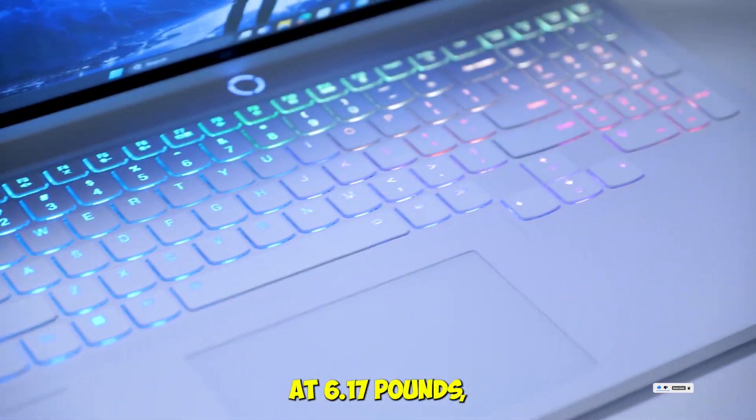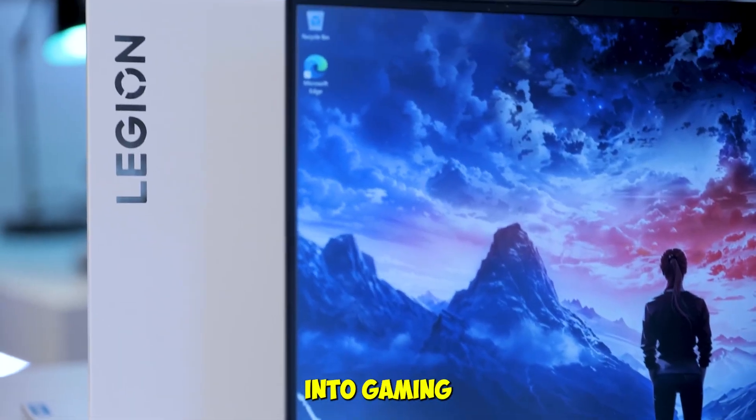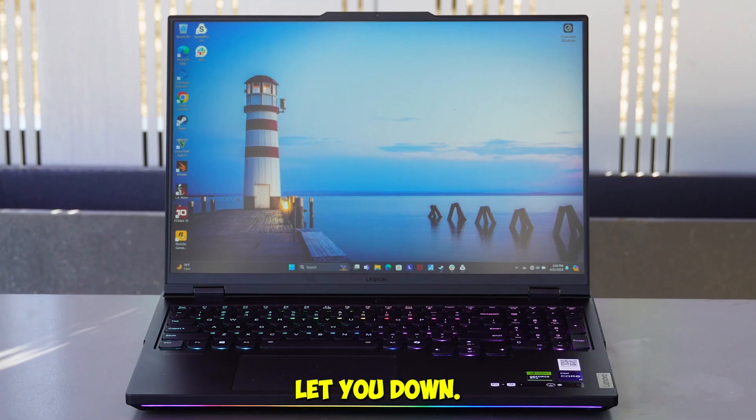Yes, it's bulky at 6.17 pounds, but if you're into gaming or high-end simulations, this is the laptop that won't let you down.